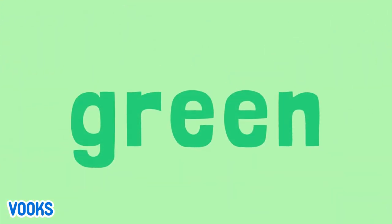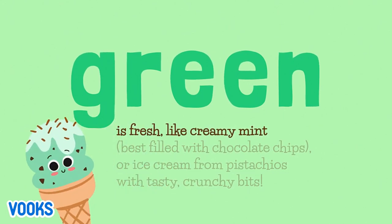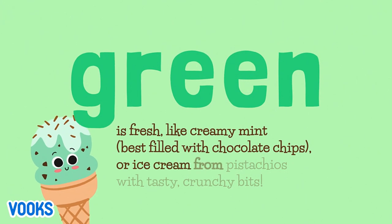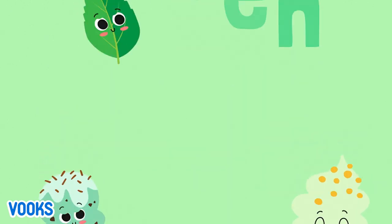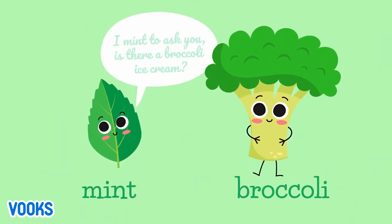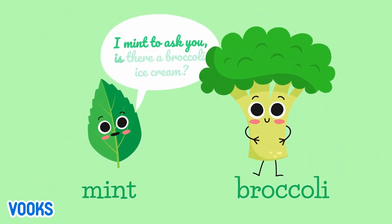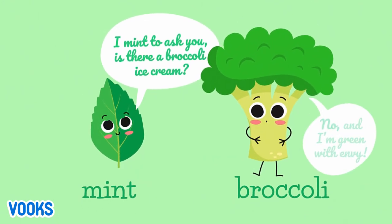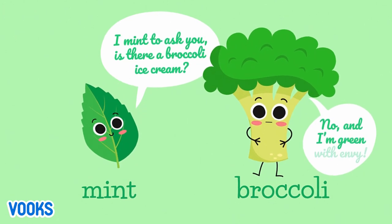Green is fresh, like creamy mint, best filled with chocolate chips, or ice cream from pistachios, with tasty crunchy bits. Mint. Broccoli. I'm mint to ask you, is there a broccoli ice cream? No. And I'm green with envy.